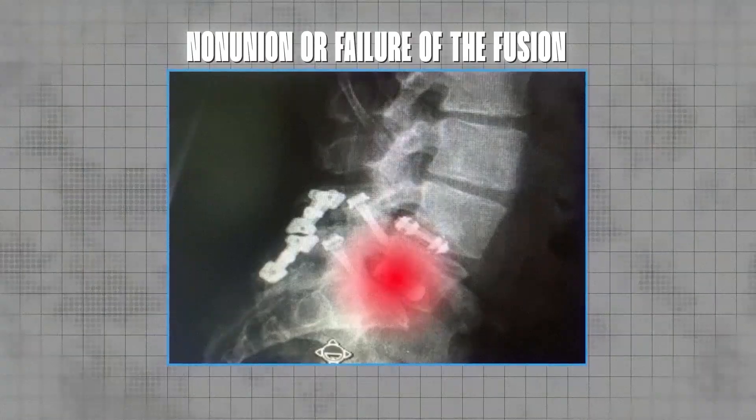Non-union, or failure of the fusion: sometimes the bones don't fully fuse. This is called non-union, also known as pseudarthrosis. In many fusion series, this occurs in about 5 to 15% of cases, especially for multi-level fusions or in patients who smoke or have poor bone quality.